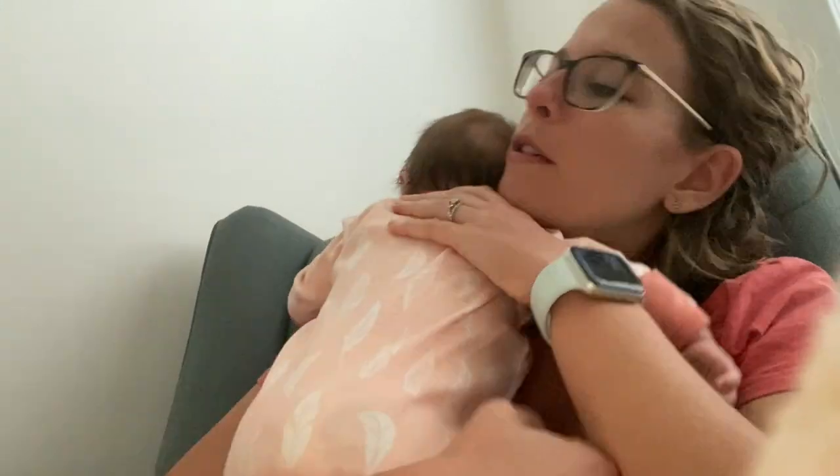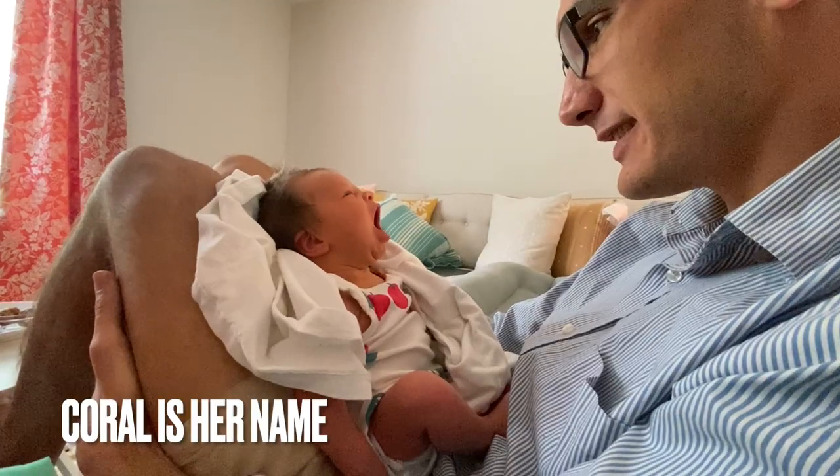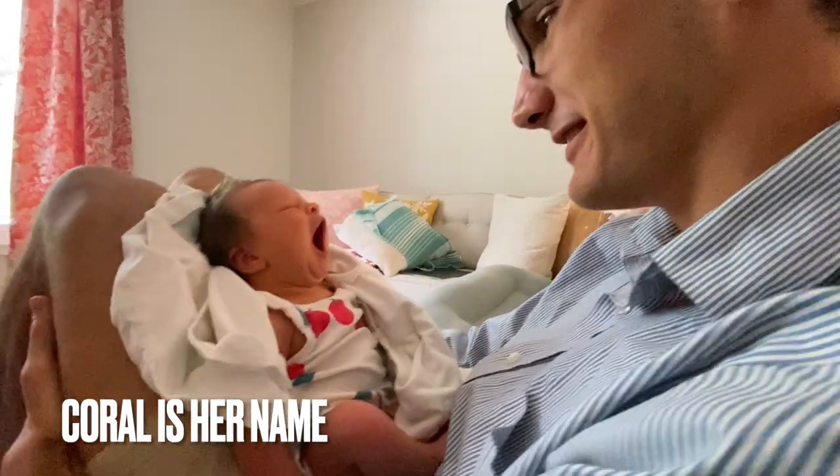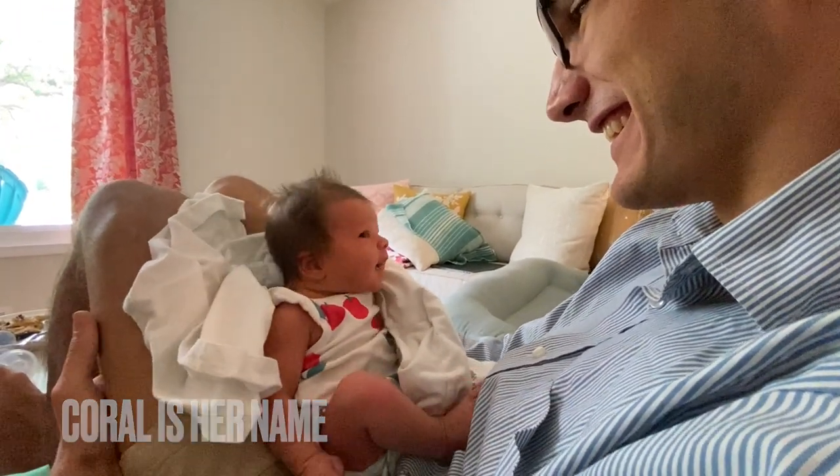Hey y'all, welcome to my YouTube. This video is an update on my life. The new update is my little Cole, our daughter that was born back in June, and I have been preoccupied obviously with a little baby.